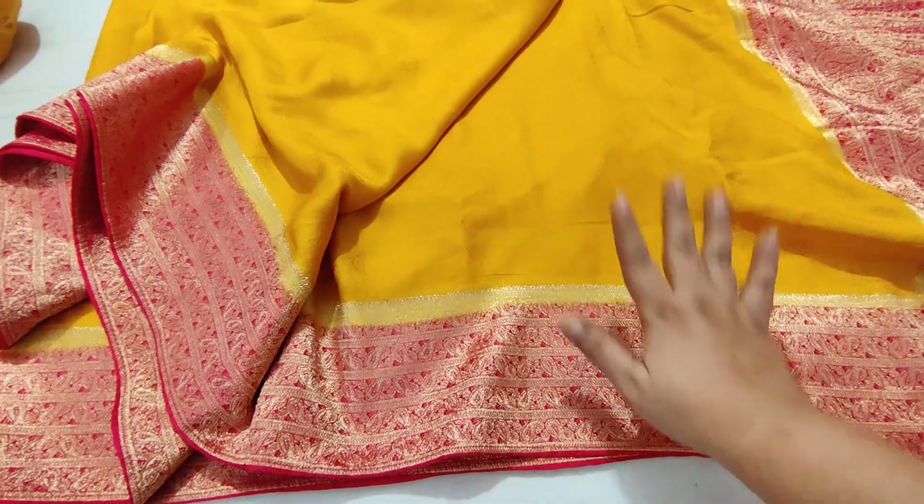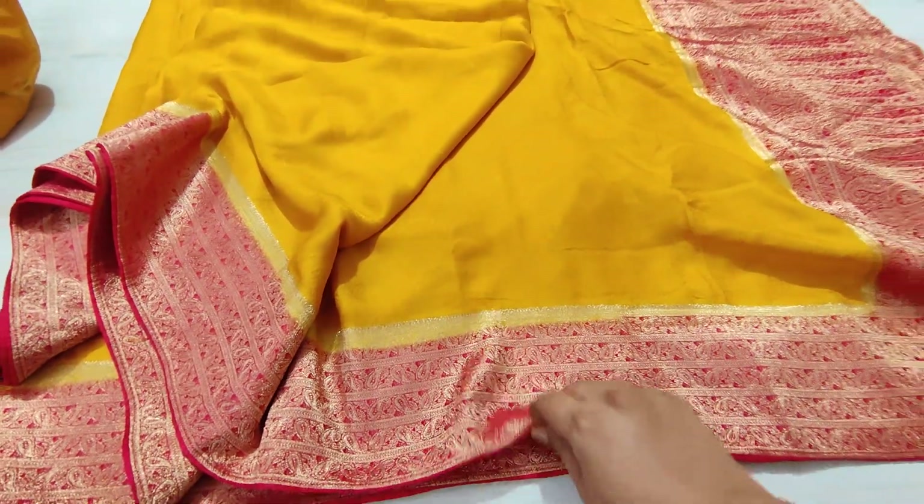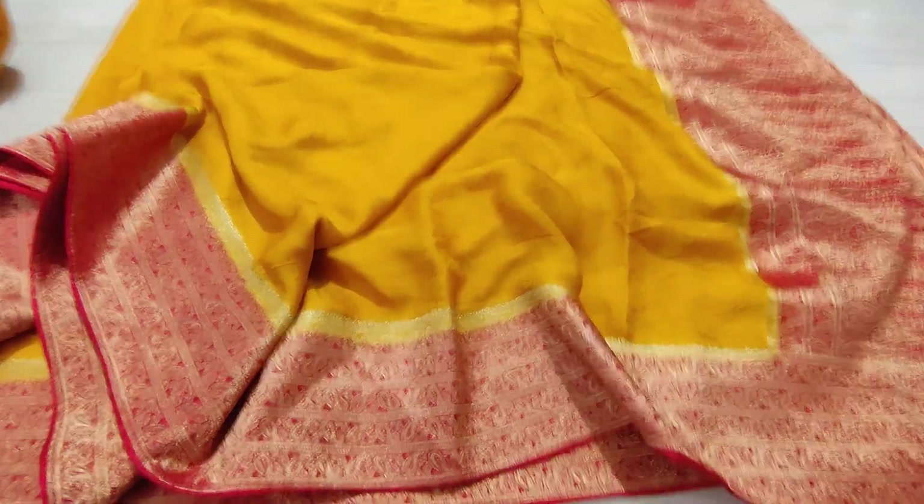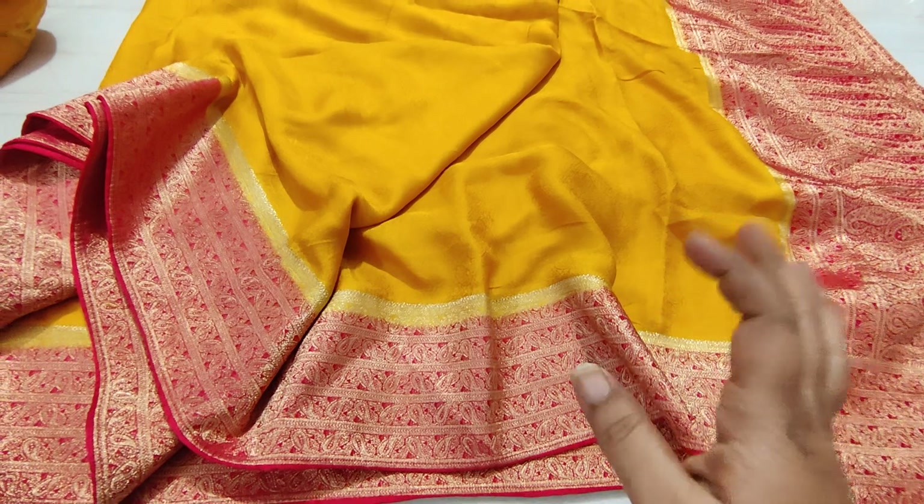These are like Gajji silk saris. Gajji silk saris — also known as mushroom silk saris. Gajji silk saris are of a lot of cost, originally around 10,000 rupees per piece.